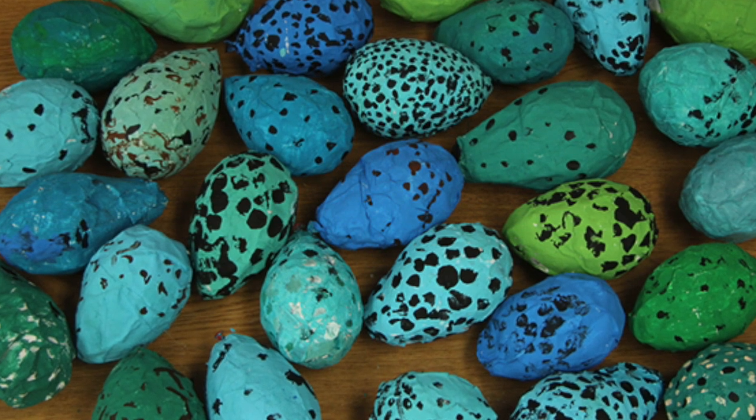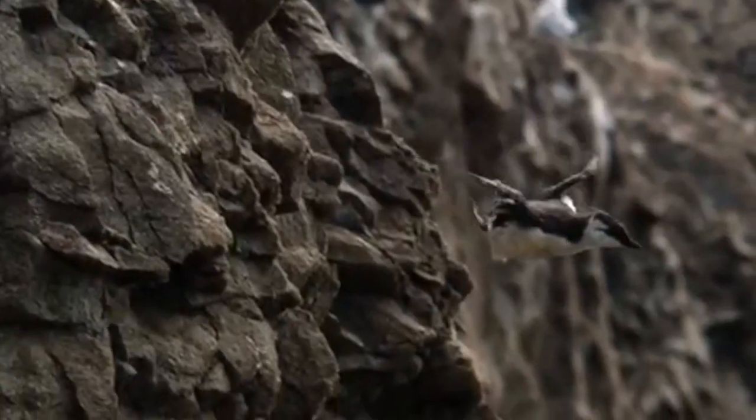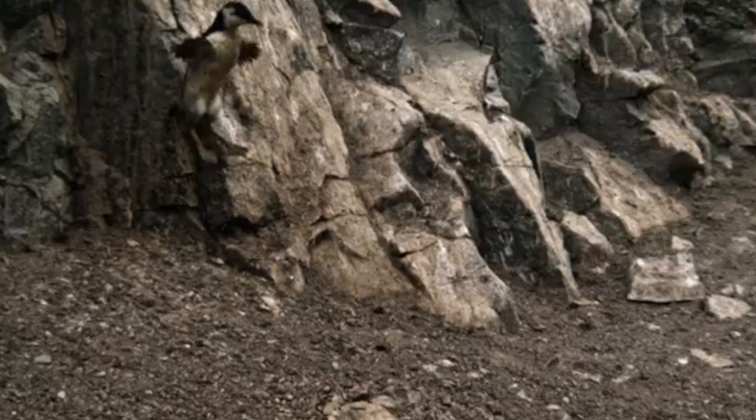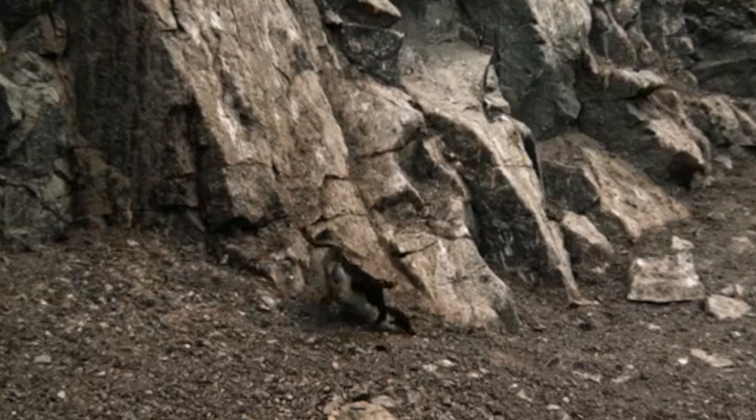And when the chicks hatch, they go through a rough initiation: cliff jumping. Even before their first flight, even before their first hunt, they literally need to leave the nest to fly.